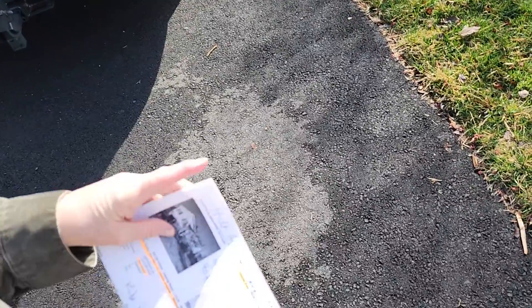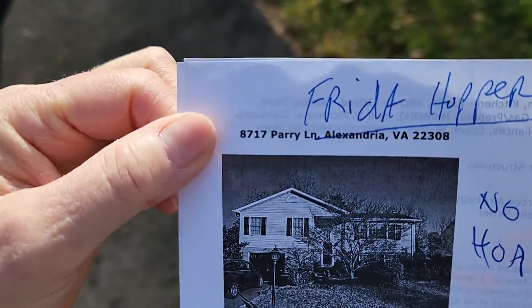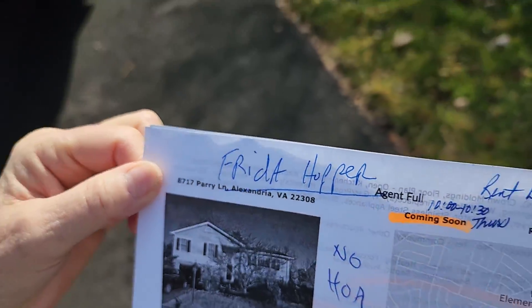This is a very beautifully landscaped property. Hold a piece of paper out. This is 8717 Perry Lane.